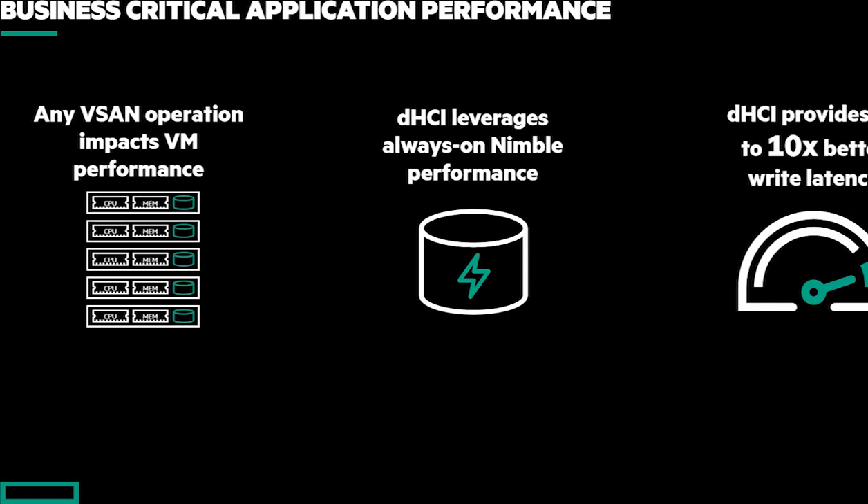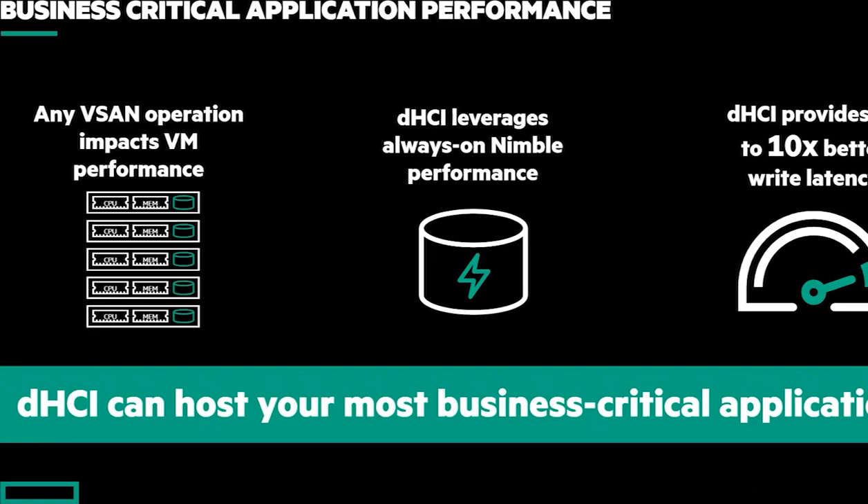We've had some customers actually benchmark this against VxRail, and I'm going to share an example with you a little later on. What we've seen is that DHCI, in a lot of these examples, is able to provide almost a 10x improvement in write latency. The result we've seen because of this is it's allowing our customers to virtualize more applications — the most demanding workloads: large-scale repositories, high-end databases. These are things that customers never thought they were able to do with HCI, but because of these advantages we bring to the table, they're able to virtualize more applications.